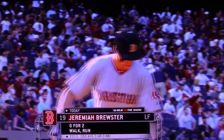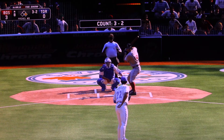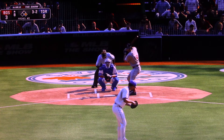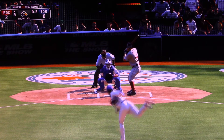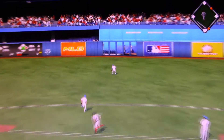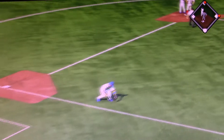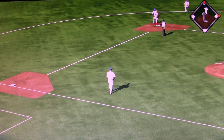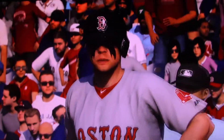Jay Brewster will stand in here — 0 for 2 with a run scored so far. Now a ball lying to the right side — in there, a base hit. And now this is thrown wildly, just getting it into the infield, and the runner will hold at second, so two on with nobody out. And the rich keep getting richer.